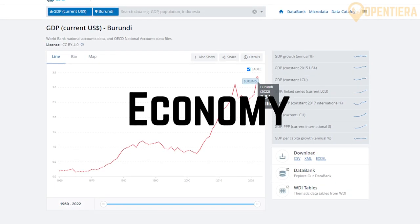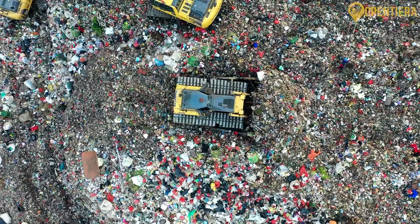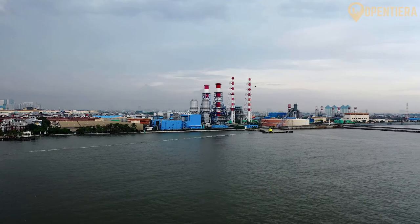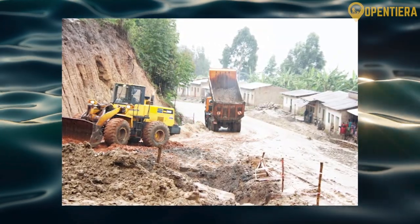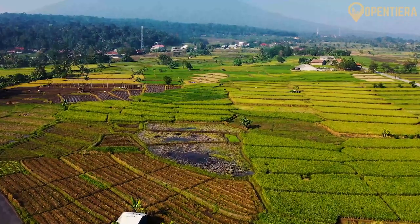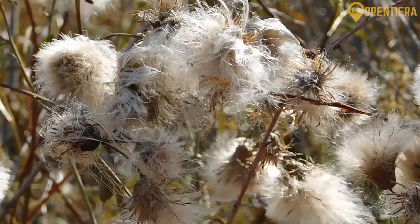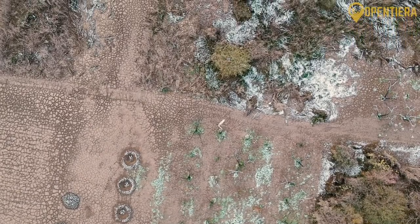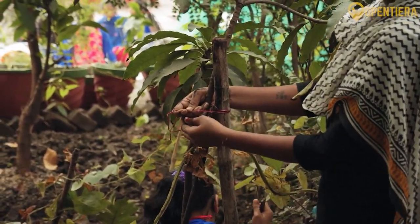As of 2022, the World Bank estimates that Burundi's GDP is around $3.34 billion. As a densely populated landlocked country, it faces major economic challenges. Though rich in natural resources, decades of ethnic conflict, political instability, corruption, and infrastructure deficits have constrained its economy and kept much of the population impoverished. Agriculture is a mainstay, employing about 80% of Burundians. The main crops include coffee, cotton, and tea, which account for 90% of exports. However, frequent droughts and soil exhaustion hamper outputs. Most people rely on subsistence farming, while aid groups work to introduce better technologies.